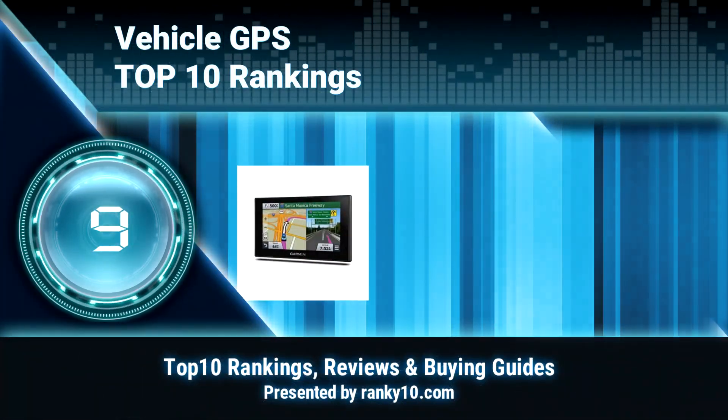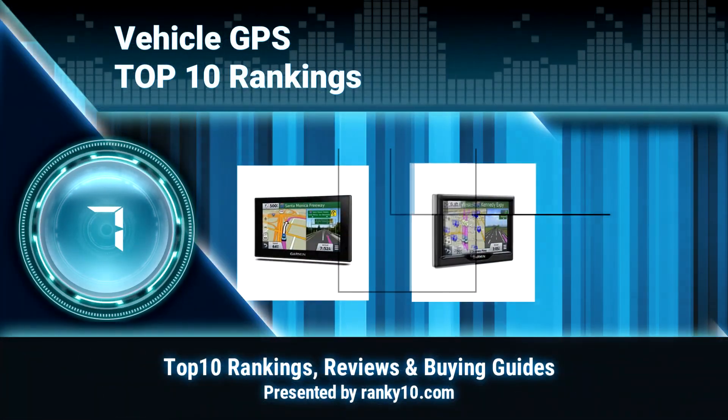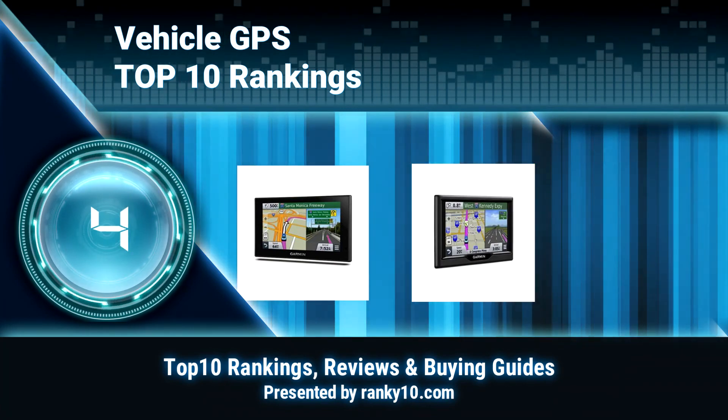Welcome to Ranky 10 Video Rankings. We announce the top 10 rankings of vehicle GPS. Let's get started.